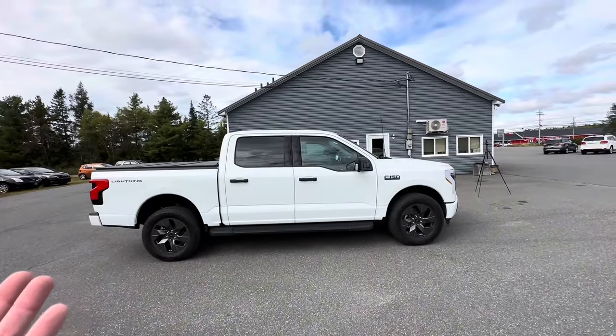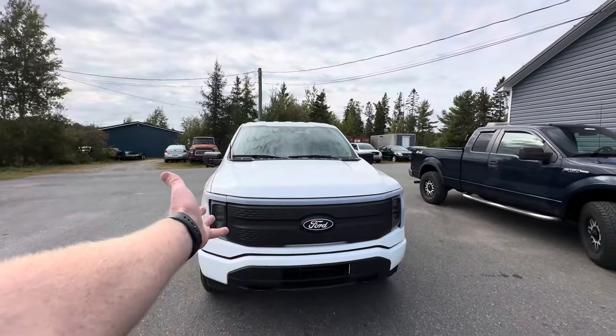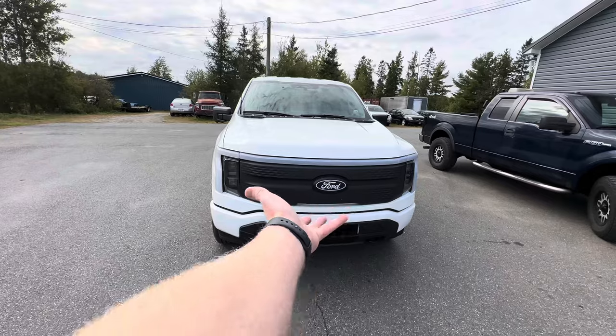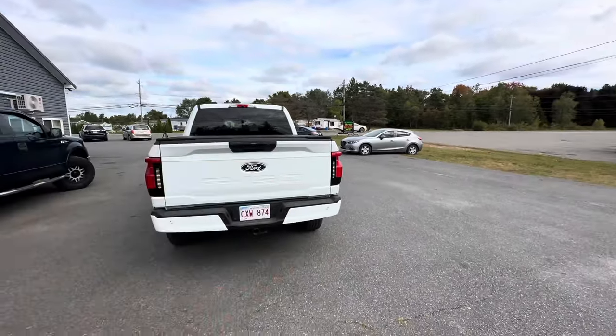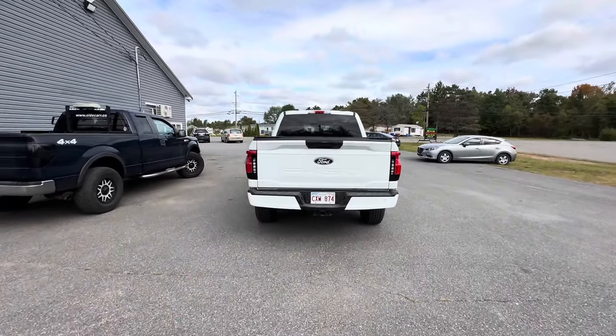It has a Lightning badge on the back and the T has a little lightning bolt in it — that's pretty cool. Side profile, you'd never know at a glance that this was an electric truck. Until you jump around to the front with this ugly grill and light bar — that's just dumb. It looks weird. Why couldn't you have a chrome grill like the newer trucks do? But at the back, at least on the XLT, you don't get that stripe across the top of the tailgate, so it looks like a regular truck.